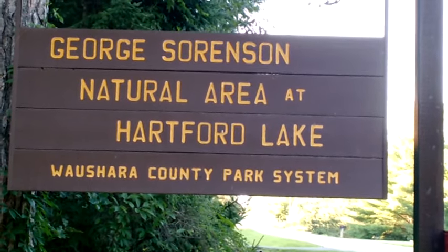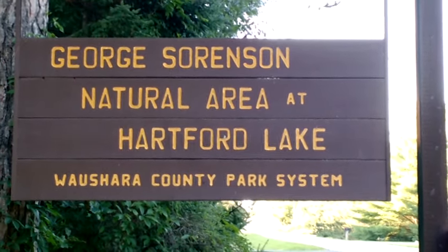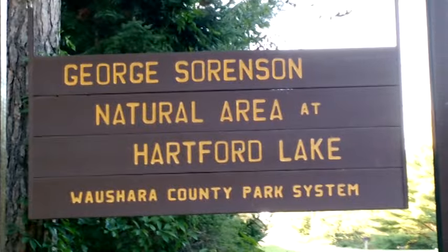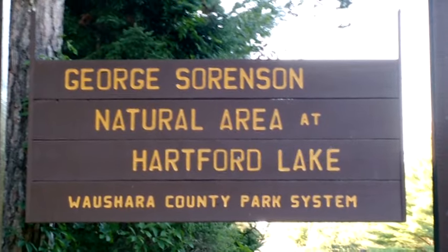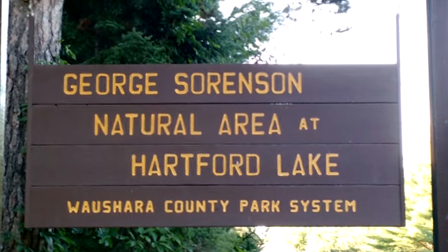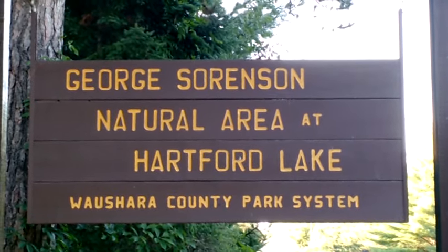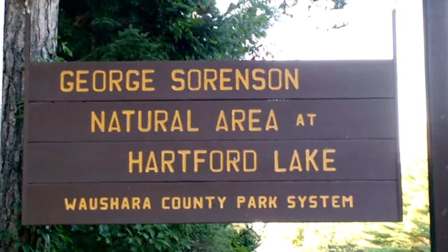Here we are at the George Sorenson Natural Area at Hartford Lake. You're going to find this area is very confused as far as naming. On the map we were looking at, it's actually referenced as Lyman Lake — it's now Hartford Lake. The area is the George Sorenson Natural Area, but the actual trail system in here is named after John Minan.